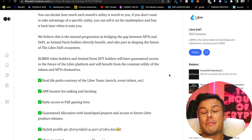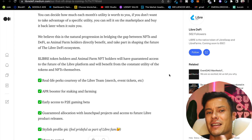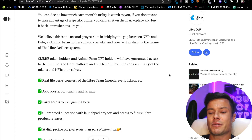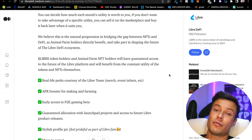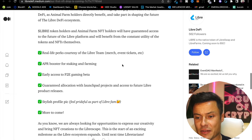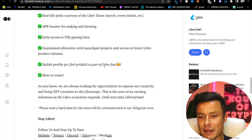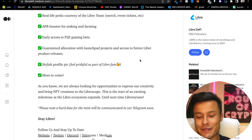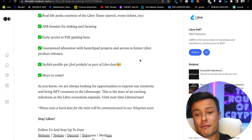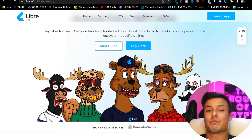It's very important that people get the opportunity to learn about different things. Even for those already in crypto, NFTs can seem daunting at first but they're not that hard once you get into it. Having an app that teaches you each of these things in one place is what most people need. Real-life perks for holders include merch, event tickets, APR boosters for staking and farming, early access to play-to-earn games, guaranteed launchpad allocations, access to future Libra product releases, and a stylish profile picture.